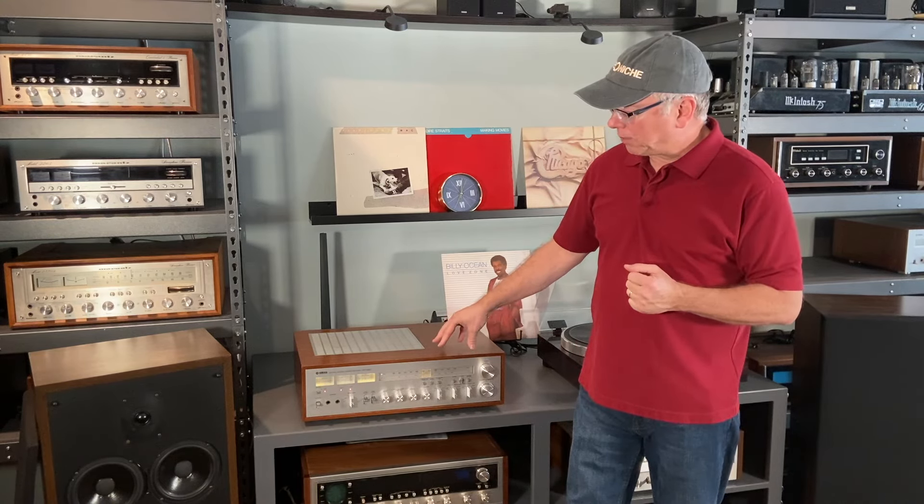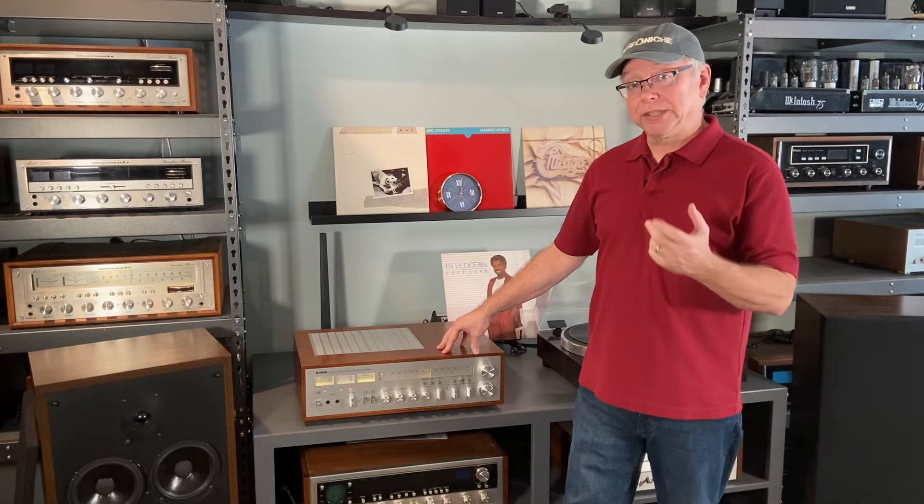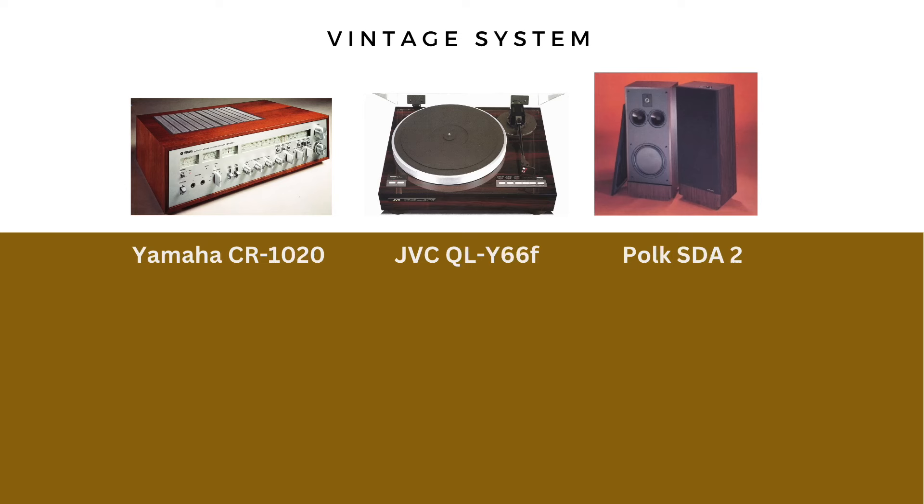Let's take a look at what these cost originally — some of the features and what they cost originally — and then what does that look like in today's dollars? Then we can look at, using that equivalency, what kind of equipment we can get today and how much we would spend.